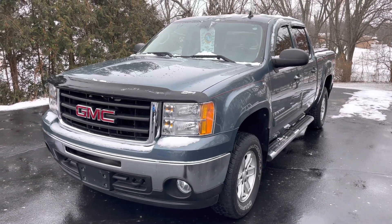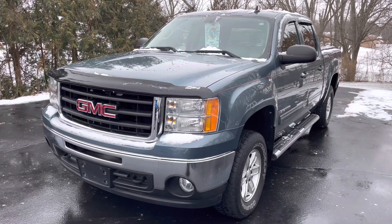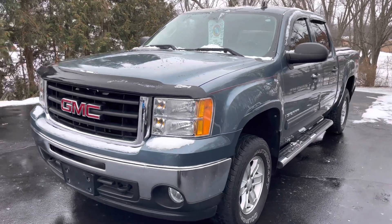Hey, good morning. Thank you for the call. This is the 2009 GMC Sierra — going to do a quick walk around on it.